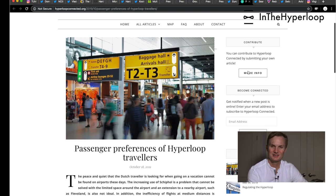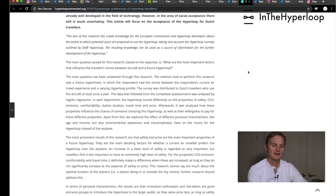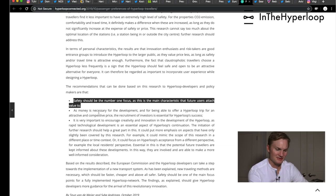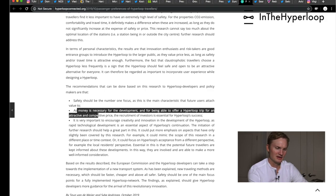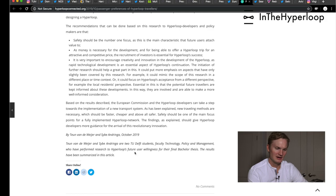Changing subjects — what are the passenger preferences of Hyperloop travelers? This is from Hyperloop Connected, the clearinghouse from Delft Hyperloop. It's a really fascinating article about how people will feel using Hyperloop. The recommendations are that safety should be the number one focus, as that's the main characteristic future users will attach value to. Money is also key — offering a Hyperloop trip at an attractive and competitive price. For investors, it's important to encourage creativity and innovation in development as rapid tech changes are happening.